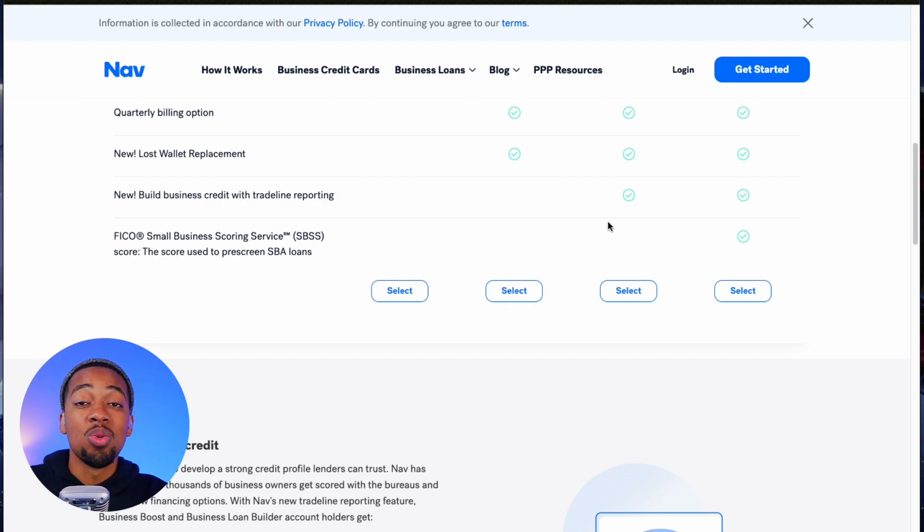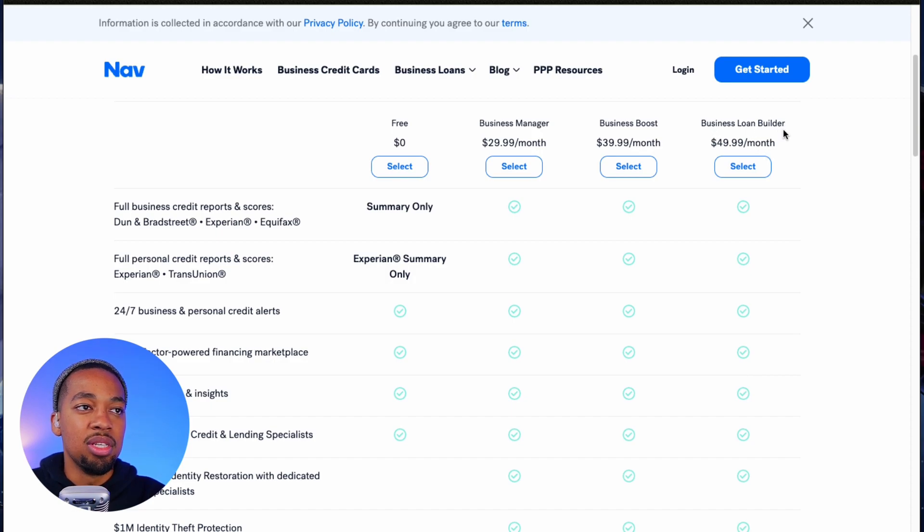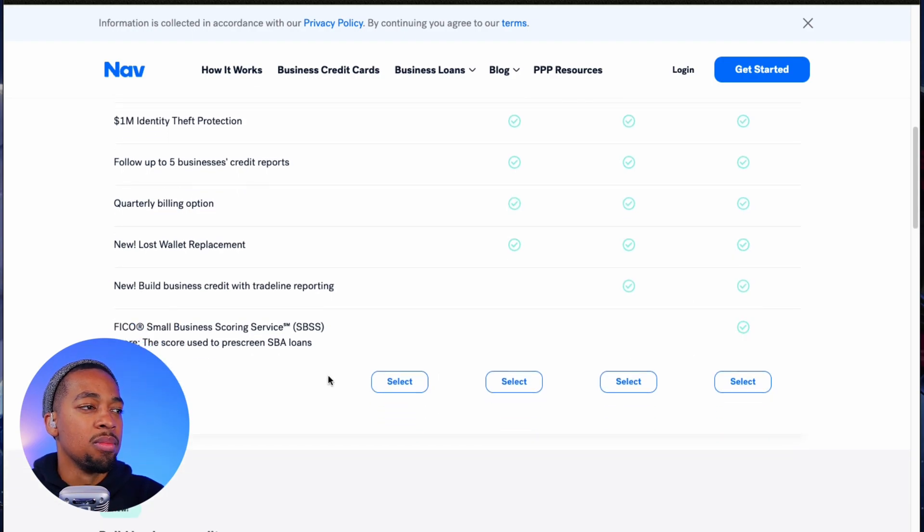I heard there is also a hack you can do: you sign up for NAV with one account and select the Business Boost plan, and then you sign up with NAV on a different email and select the next plan up — the Business Loan Builder at $49.99. If you do that, it will add two separate trade lines to your business account — two separate trade lines to Equifax, Experian, and Dun & Bradstreet — thus giving you more reporting and helping you build your business credit scores.